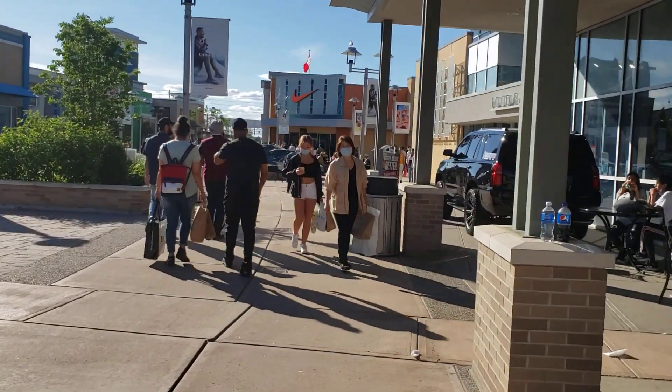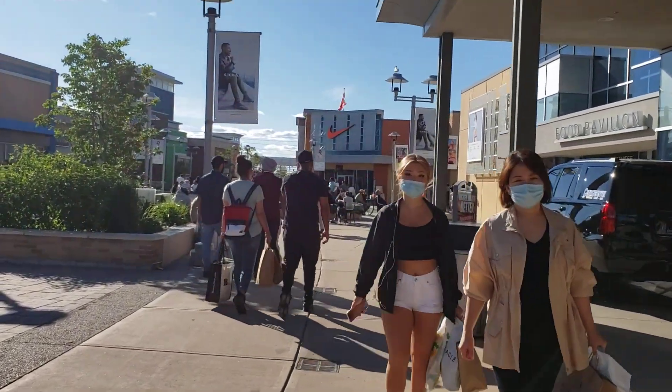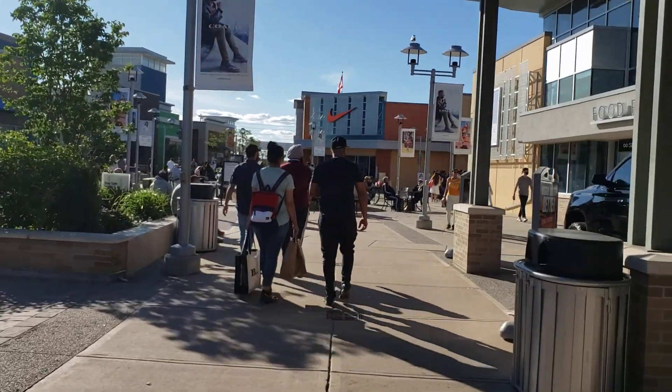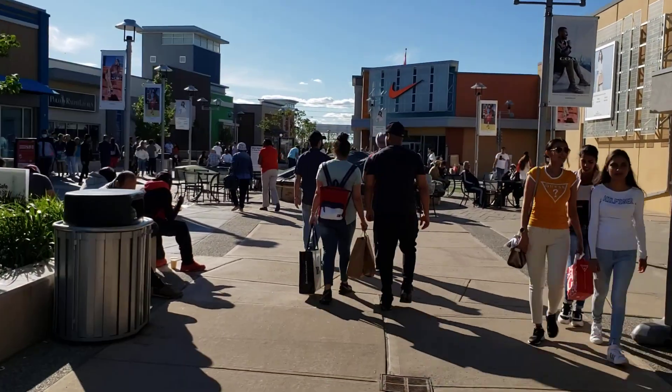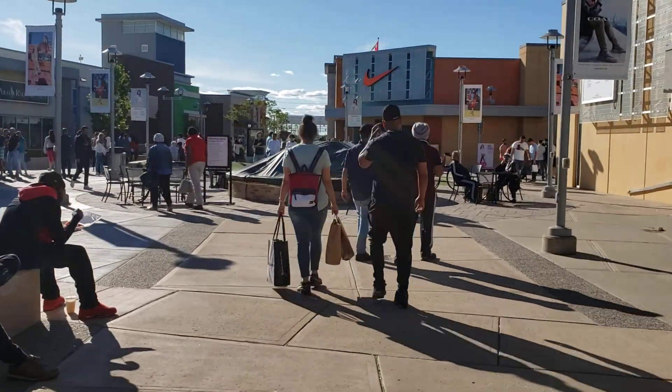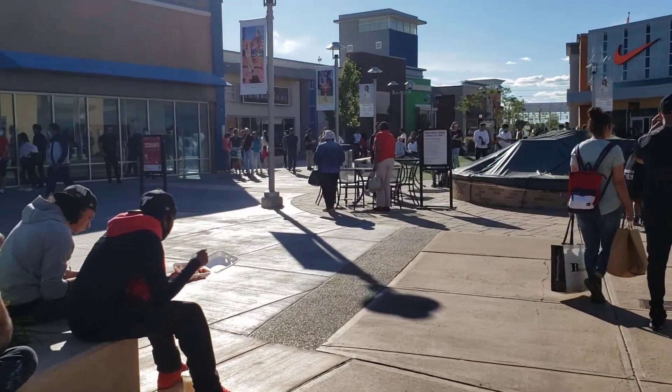This is your boy KB. Make sure to subscribe — as I've said, this is uncut and unedited because I want the truth to be told about Canada, so you get it as it is. Thank you and have a nice day — your boy KB, hello and back!